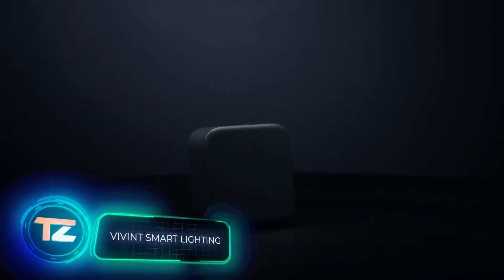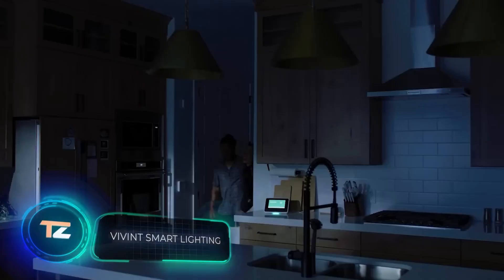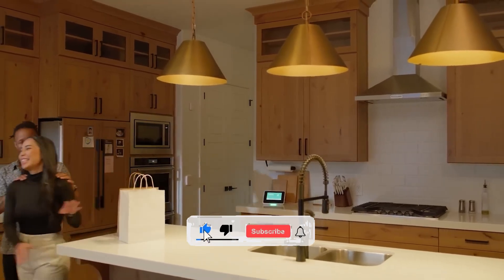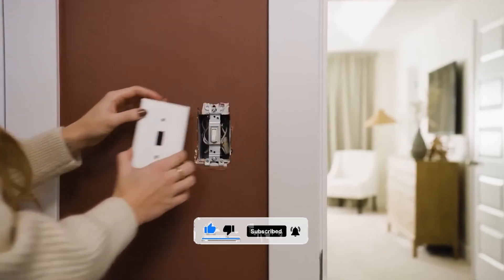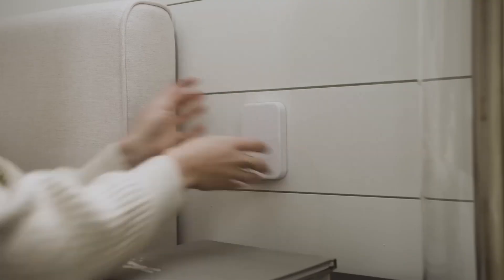Want to upgrade your home lighting without the hassle of hiring an electrician? It's easy with the Vivint Smart Lighting. Just two easy steps: first, replace your regular light bulbs with advanced ones. Then, install the advanced switches on top of your existing ones. And voila, your system is ready to go.